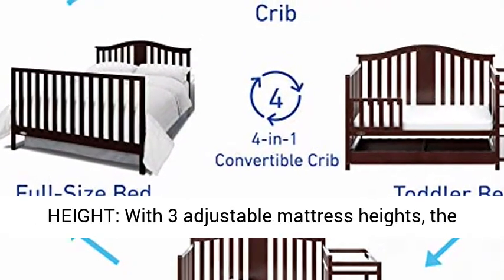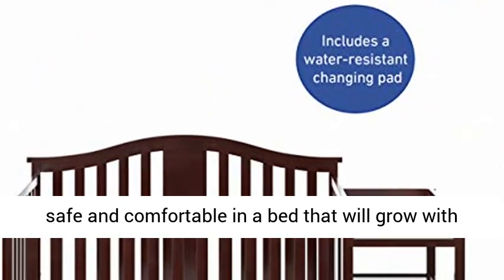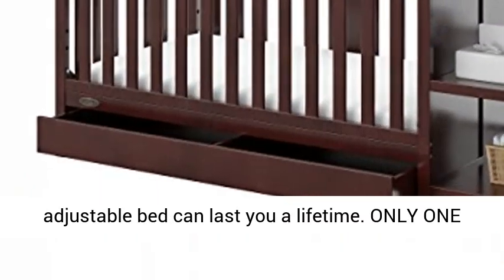Includes changing table. With three adjustable mattress heights, the Graco Solano Convertible Crib will keep your baby safe and comfortable in a bed that will grow with them through adulthood. This convertible adjustable bed can last you a lifetime.